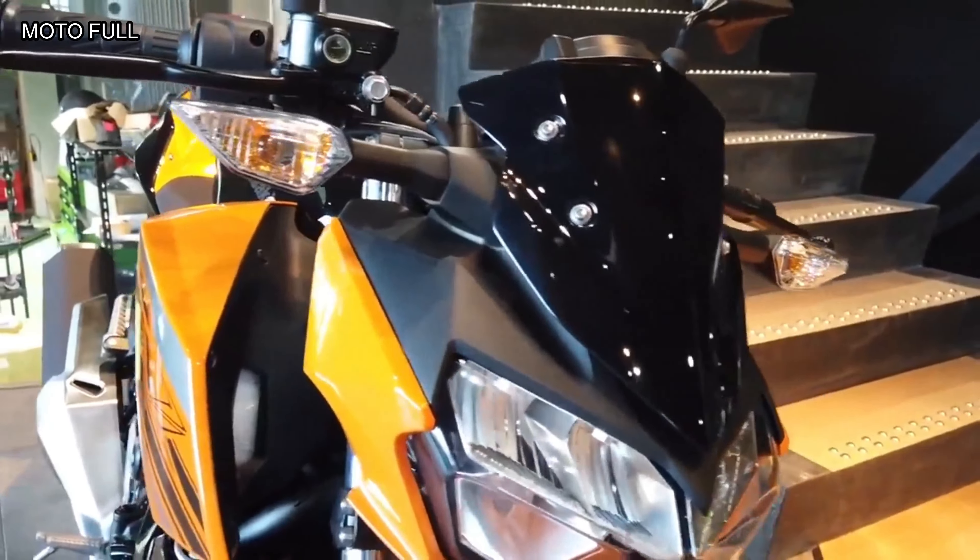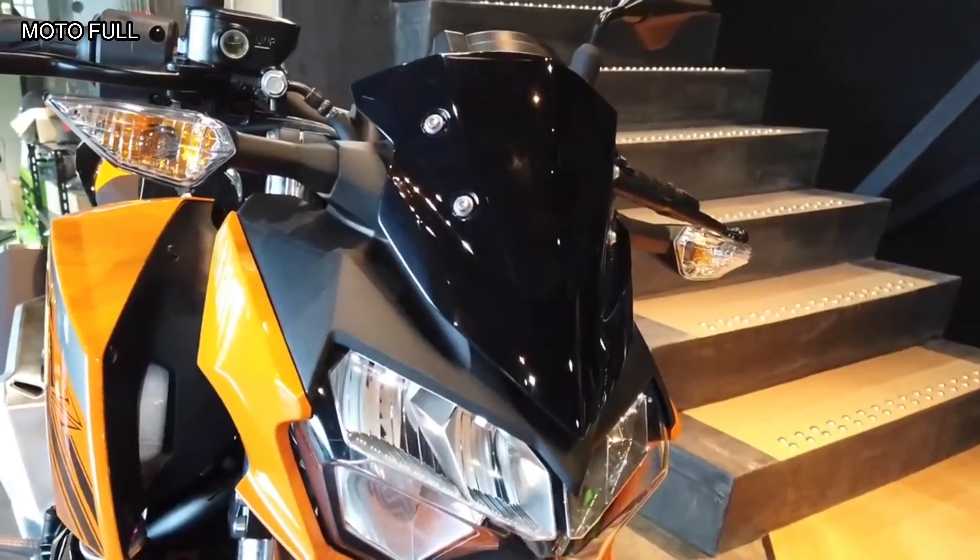With its fresh street styling and peppy engine, the Kawasaki Z400 is a worthy travel companion on your daily commute. For the Philippine market, this naked bike is made available with only one ABS variant.